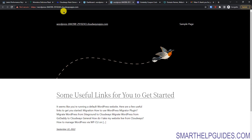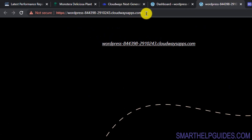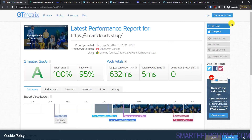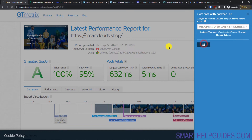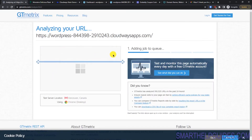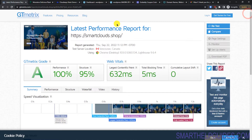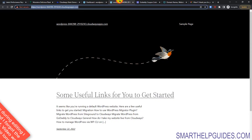Right now the site is using a temporary domain that Cloudways provides so you can test everything. You can also run a speed test — I already ran one before creating this video and the results were amazing. But let's first fix our website properly and then we can do the speed test.